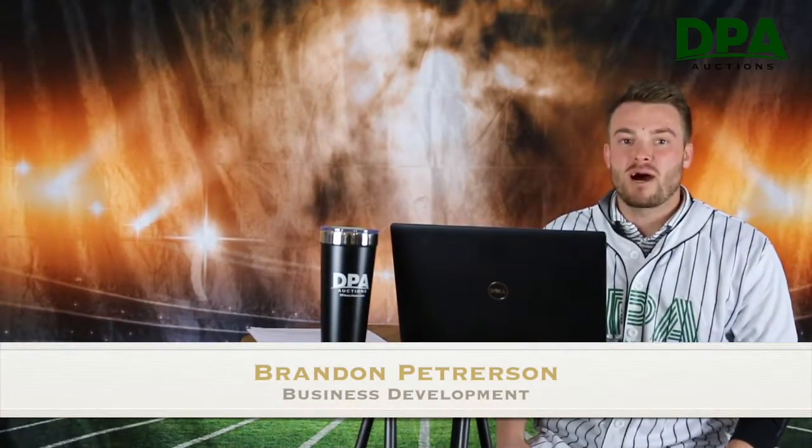Welcome to Episode 3 of the DPA Play-By-Play, where we give you the latest buying and selling trends. Today we have an awesome show for you. We have a professional in the ag world. Let's welcome Nick Prinslow, everybody. Hey Nick, thanks for coming. Thanks for having me, we appreciate it.